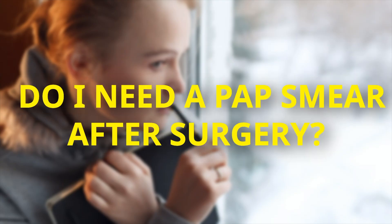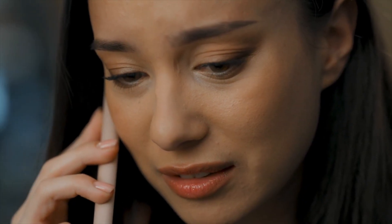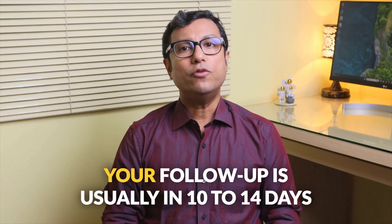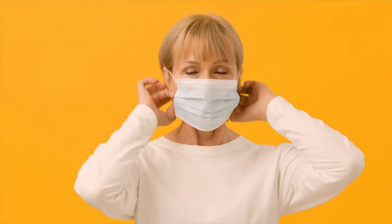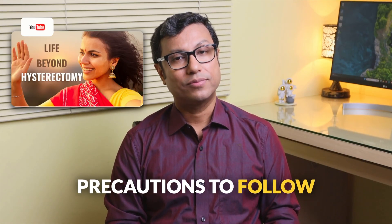Do you need a cervical smear after surgery? If your cervix was removed during the operation and there were no abnormalities, you won't need further cervical smears. When can you go home after the operation? Most patients go home within 2 to 7 days after the operation. Your follow-up is usually 10 to 14 days after the surgery. Each patient is different, so we provide personalized instructions on what precautions to take after going home, along with a link to our video on living well after hysterectomy.